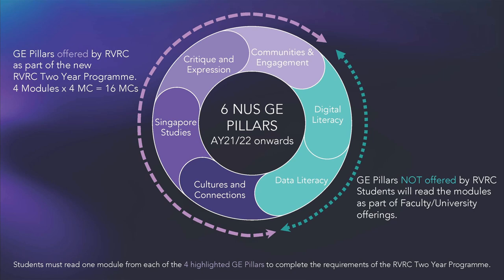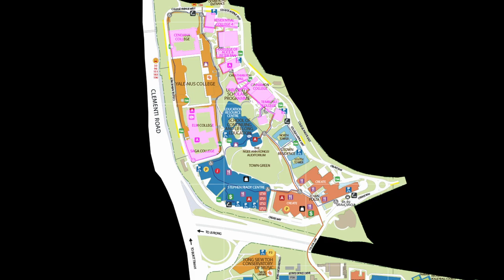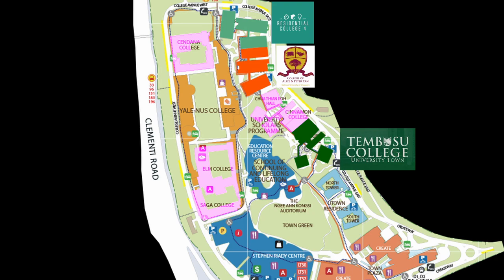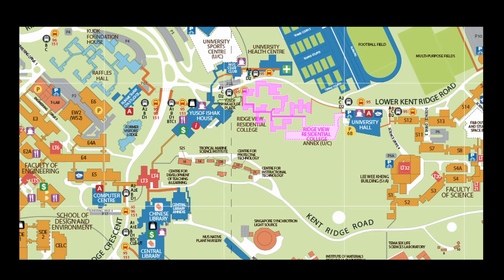Moving on to the next type of accommodation: residential colleges. These hostels have a greater focus on academics, replacing some of the NUS general elective modules with their own education, where each RC has a different theme of focus. All of the RCs are located in the upper left part of the campus, and with the exception of Ridgeview RC, the rest are located in University Town. These are RC4, College of Alice and Peter Tan, Tembusu College, NUS College Cinnamon Wing, and NUS College West Wing.